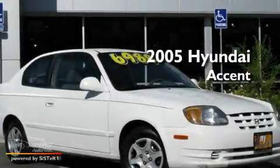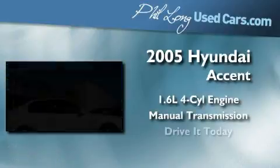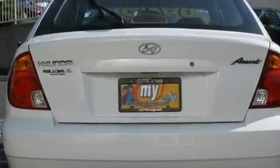This is a 2005 Hyundai Accent. It has a 1.6-liter 4-cylinder engine and a manual transmission. Its top features include a rear window defroster, a rear window wiper, and a multi-link rear suspension.